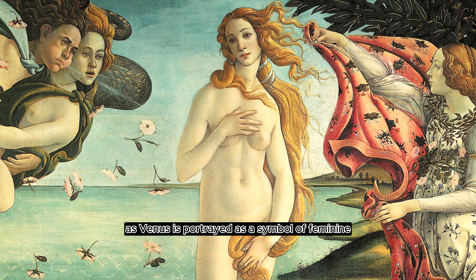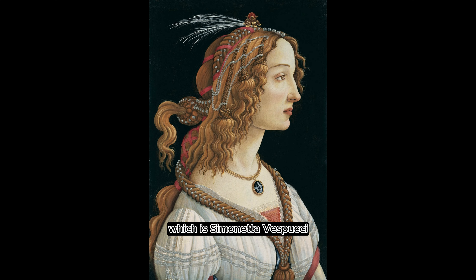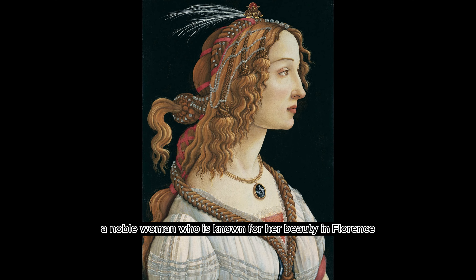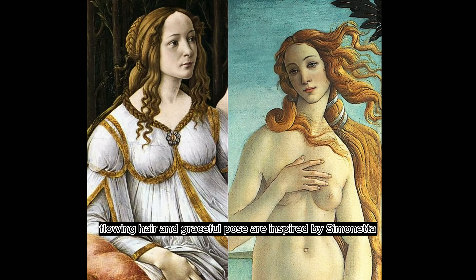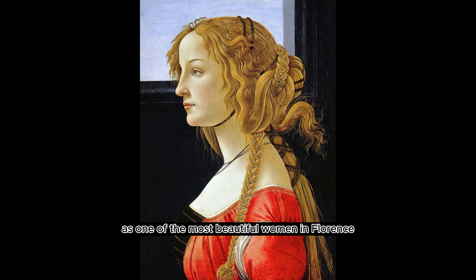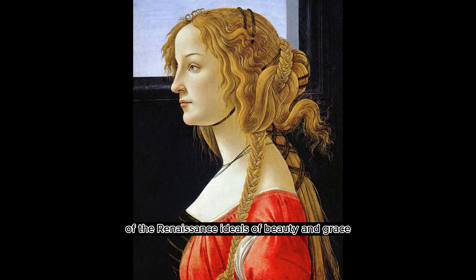As Venus is portrayed as a symbol of feminine beauty and grace, many are wondering who might be the muse for this painting. And most people already know the answer, which is Simonetta Vespucci, a noblewoman who was known for her beauty in Florence. It is believed that the goddess's serene expression, flowing hair, and graceful pose are inspired by Simonetta. Simonetta's reputation as one of the most beautiful women in Florence makes her the perfect representation of the Renaissance ideals of beauty and grace.